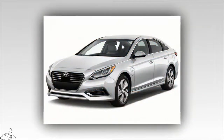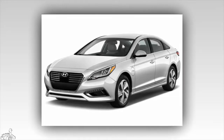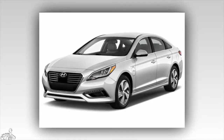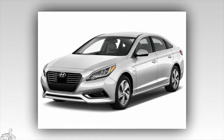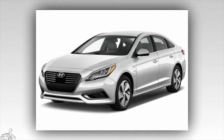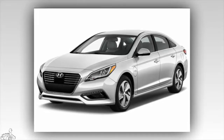Number 10: Hyundai Sonata Hybrid 2017, 8.3 points. All variants of the Sonata Hybrid feature a 2.0-liter GDI four-cylinder engine and a 38-kilowatt electric motor. Under normal driving conditions, the vehicle consumes only 6.03 liters per 100 kilometers in city streets and 5.23 liters per 100 kilometers on the highway. Starting price ranges from $26,000 to $38,600.